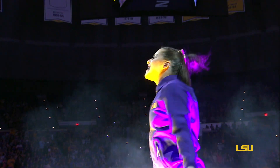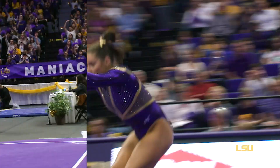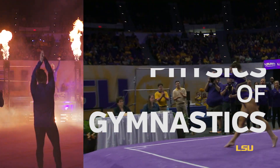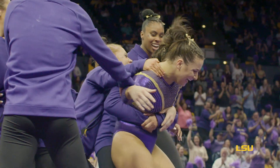McKenna Kelly! Perfection for McKenna Kelly! Physics plays a significant role in all the gymnastic events, including the floor competition. And just recently, LSU women's gymnastics star McKenna Kelly scored a perfect 10 on her floor exercise.